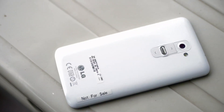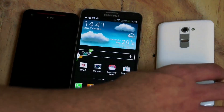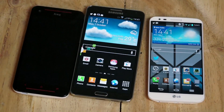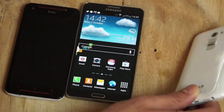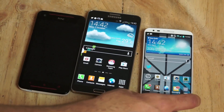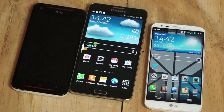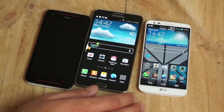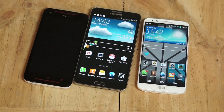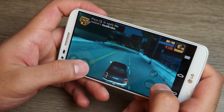At the back the G2 has a 13-megapixel camera with optical image stabilization — one of the best in-body OIS you'll find on a mobile phone today. At the front you have Corning Gorilla Glass, and the device has a really smooth scratch-resistant glass surface. The front camera is 2.1 megapixels and also does full HD video. It runs the Qualcomm MSM8974 Snapdragon 800 — a quad-core 2.26 GHz Krait 400 CPU with an Adreno 330 GPU, which is a fantastic graphics engine.